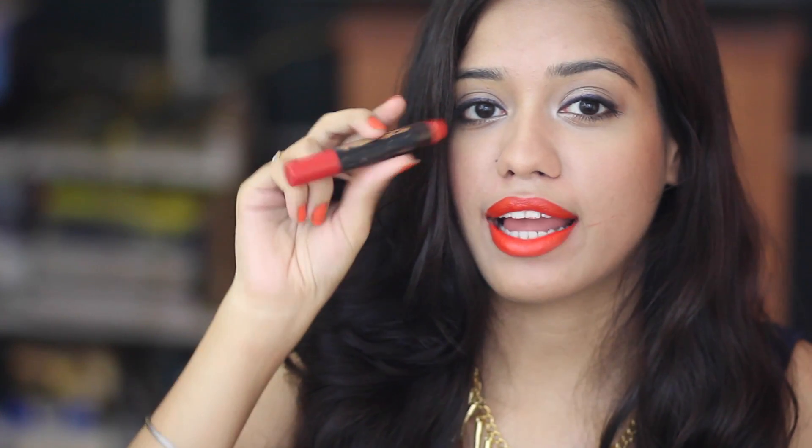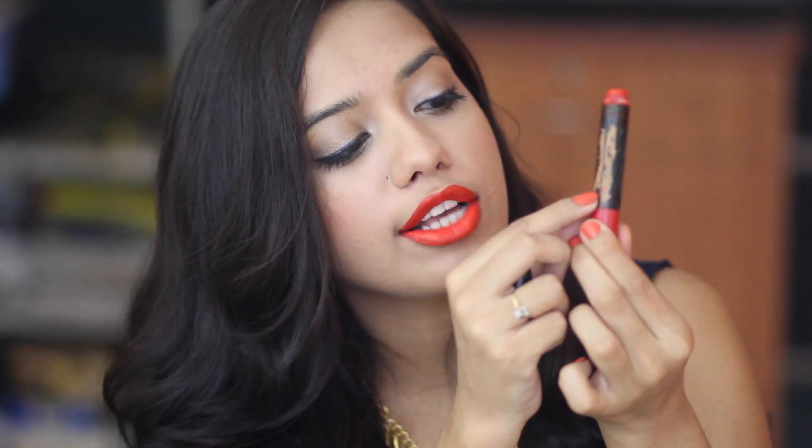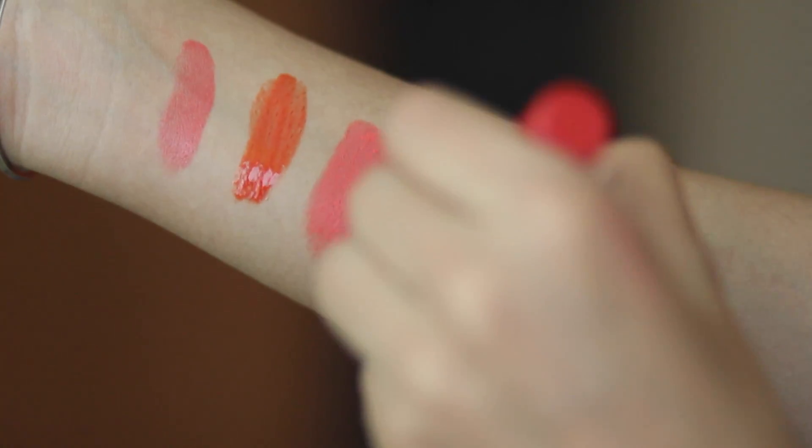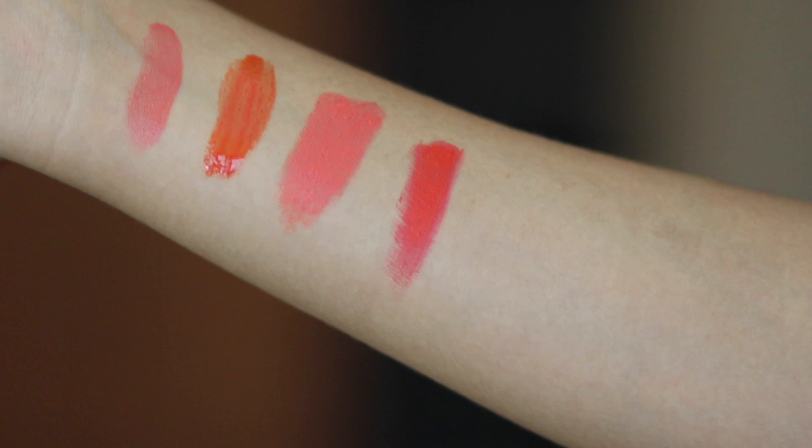The next lipstick is from ColorBar and it's called Take Me As I Am. It comes in a chubby pencil stick form that you need to sharpen, which is a downside since I misplace my sharpeners easily — I wish it came in a twist-up pen packaging. This lipstick has received some serious love; you can actually see the wood through the packaging because it has completely come off. I think it's in the shade Sinful Orange or Sensuous Red — it was labeled as a red but it looks very orange on my lips.